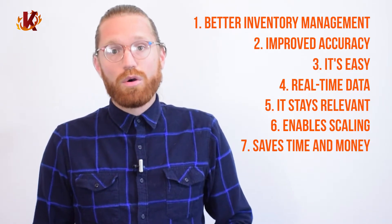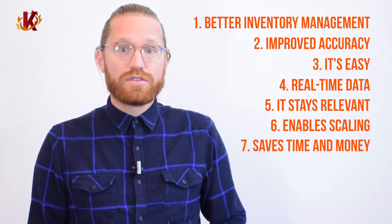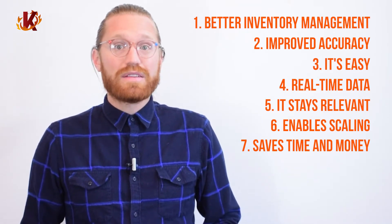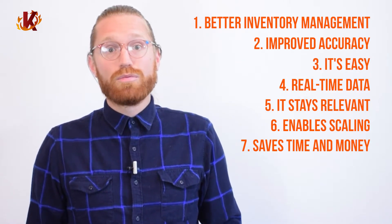And finally, it saves time, lowering your overhead costs. There is no longer a need for a full-time inventory manager or stock person. Plus, it automates several other processes, saving you more time and money.